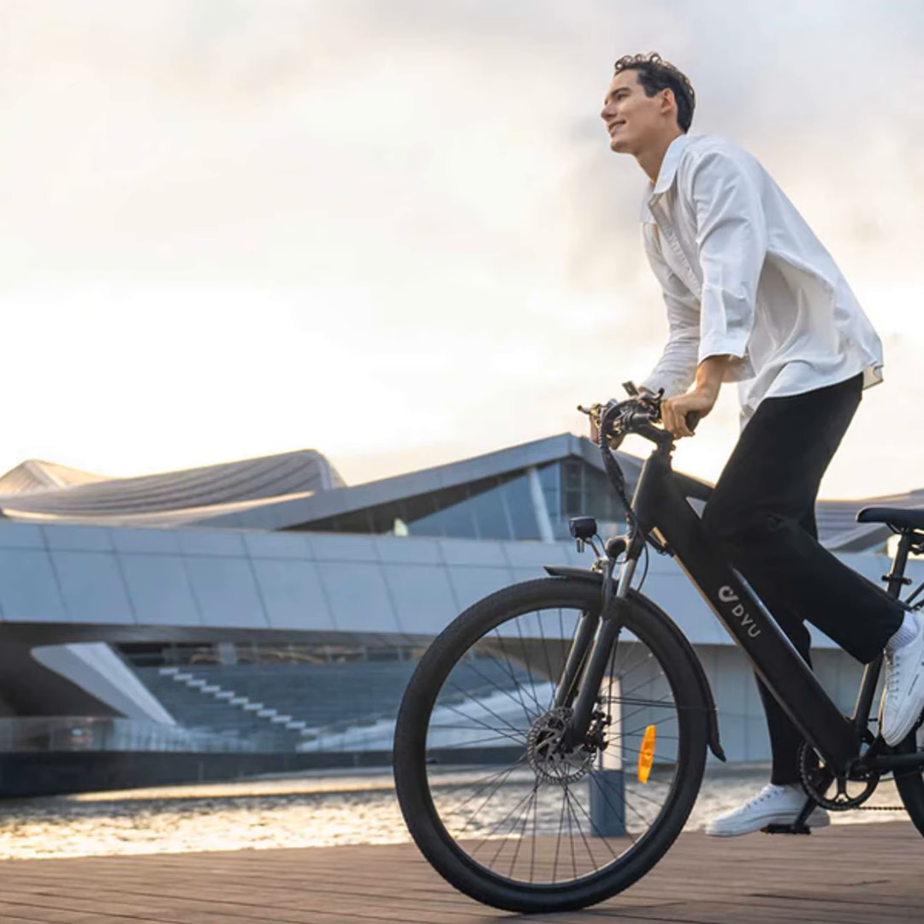Hello everyone, this is John here to share with you an exciting new electric bike, the DYU C5. As your average city commuter, I'm always on the lookout for faster, greener, and more fun ways to get around town.